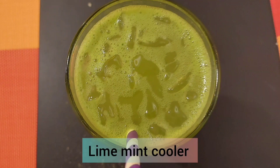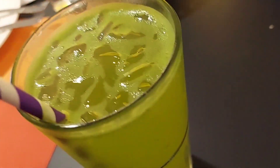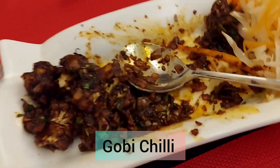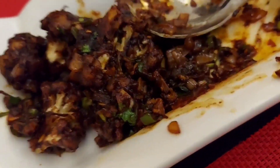We then gave a try to the Lime Mint Cooler. I must say it was not that delicious — I would not recommend you all to get that. We also ordered the Gobi Chili for our vegetarian friend, and she did like that as well.